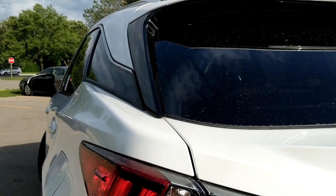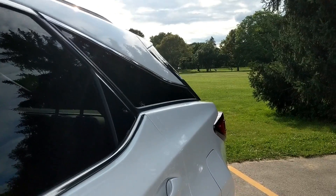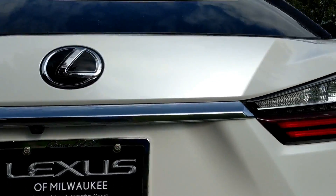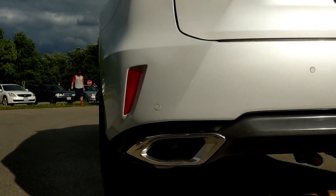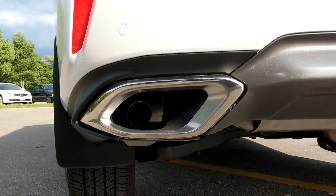Looking at the profile, the Lexus RX uses a floating roof design where the rear body panel is painted black to match the window, giving the roof a floating effect. Moving to the rear — my favorite view — the LED taillights look menacing, as well as the rhombus-shaped exhaust outlets, which inevitably are fake, but there's a geometry lesson for the day.